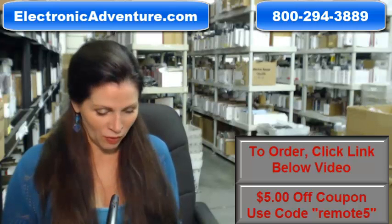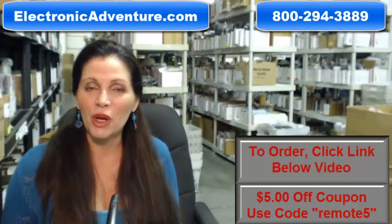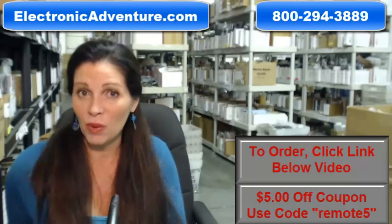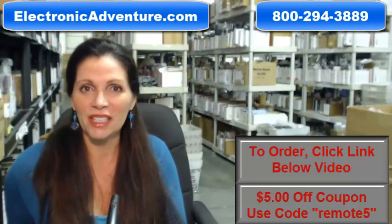Again, if you need to order a brand new Pioneer Remote Control, click on the link below and order it. It ships today or next business day. If you have any questions, call that 800 number that you see on the screen, and one of our operators can assist you. Thanks for shopping with us at ElectronicAdventure.com.